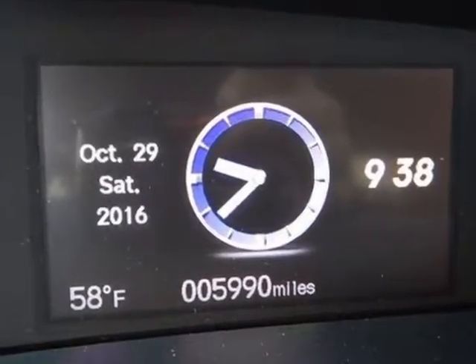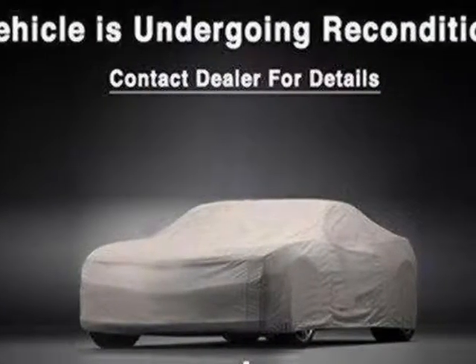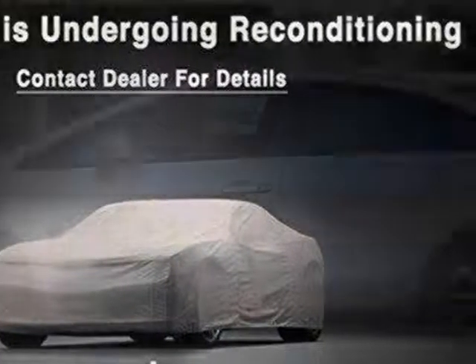Call 888-848-7618 or email our friendly sales staff today to schedule a test drive.